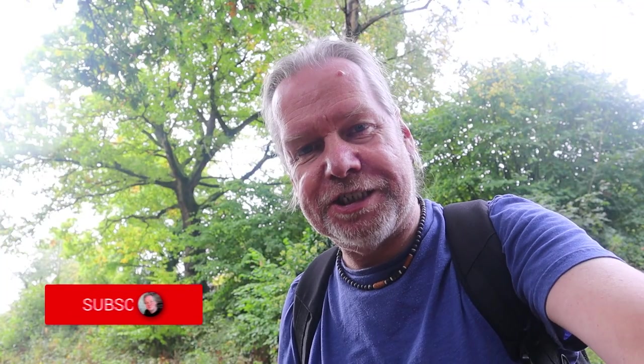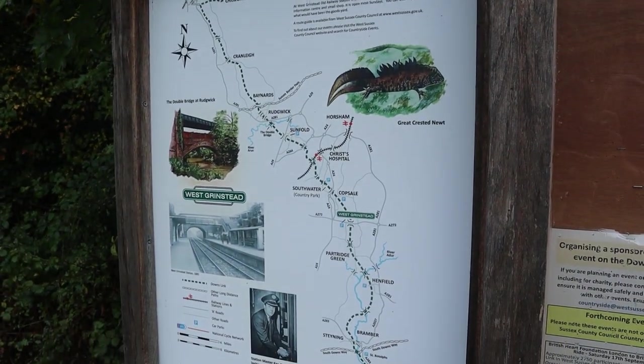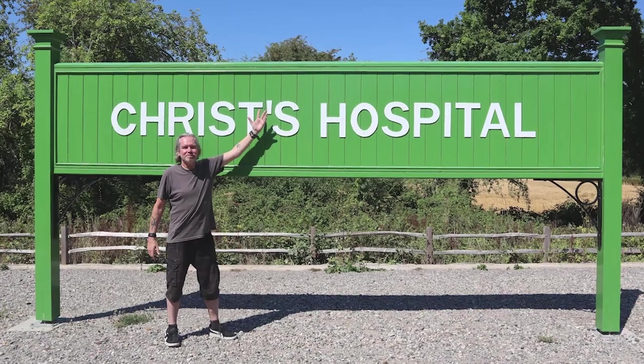Hi everyone, welcome back to the channel. I'm in West Sussex at a place I've been wanting to come to for quite a while — the remains of West Grinstead train station. This is all part of what they now call the Downs Link, a big walking trail through the old standing line which went from the south coast up towards Guildford. We were actually at another station recently at Christ's Hospital when we were doing a walk back in the summer, which is another of the disused stations.